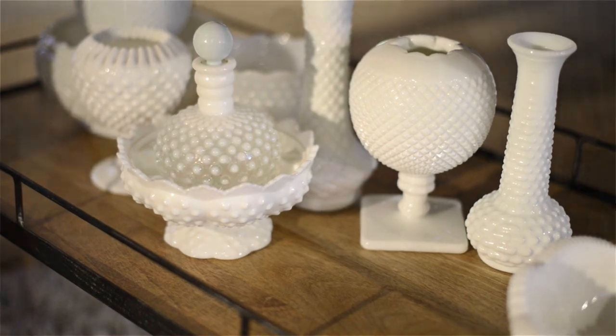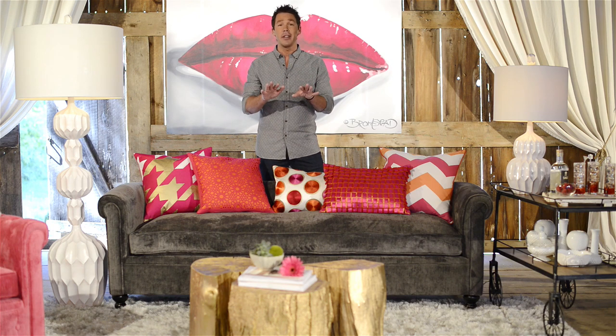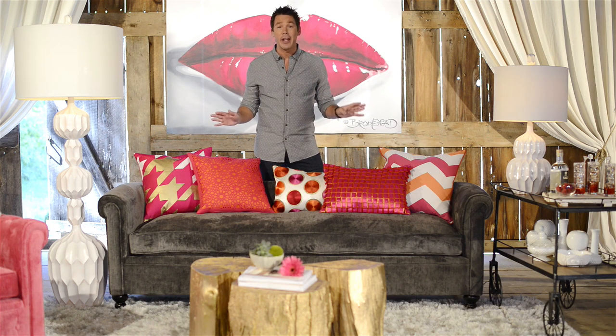I'm a huge collector of vintage glass. We have a collection of hobnail glass right down here. And that's the beauty of the Bromstead collection — it goes with everything. Vintage, eclectic, gorgeous, amazing. Every piece is going to go with everything, I promise.